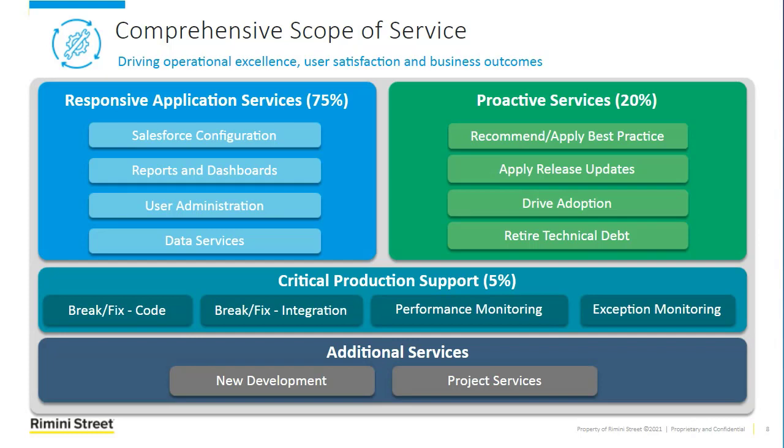The next area is critical production support, and we've built our reputation at Rimini Street on support. For Salesforce, this ensures that your unique Salesforce production environment has skilled resources available on demand to quickly respond and resolve critical production issues. This includes break-fix support for configurations, custom code, and integrations, and we will work directly with Salesforce to resolve issues as needed. Our goal is to minimize production issues and interruptions. We also get requests to help with new development or new project services, and we have the ability to deliver those on a case-by-case basis working with your AMS for Salesforce lead at Rimini Street.